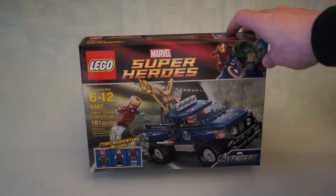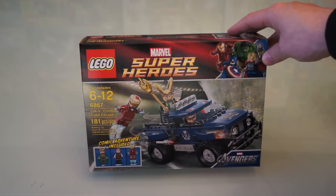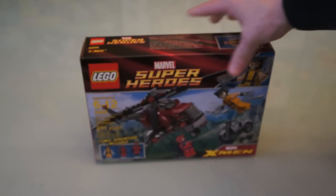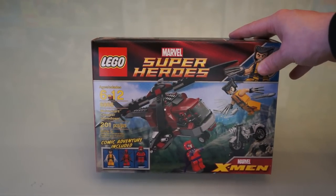Nothing too spectacular, but I finally found a couple marble sets. It's number 6867, Loki's Cosmic Cube Escape, and 6866, Wolverine's Chopper Showdown.